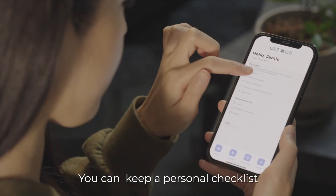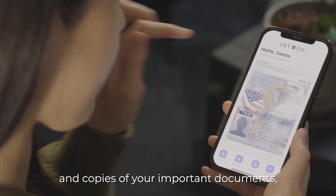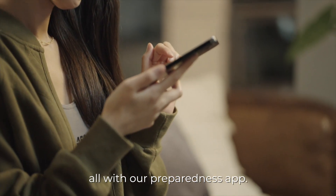You can keep a personal checklist and copies of your important documents and stay informed — all with our preparedness app.